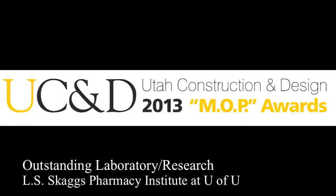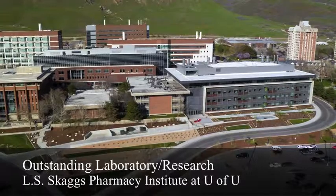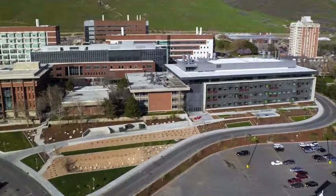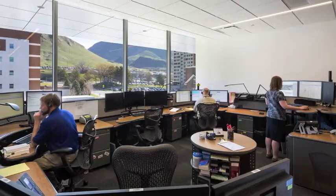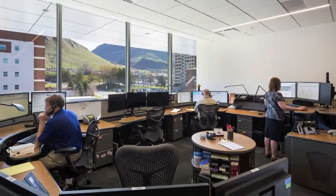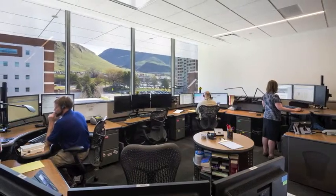Outstanding Laboratory Research Project: L.S. Skaggs Pharmacy Institute. This 150,000 square foot research and laboratory building on the University of Utah campus is aiming for LEED Gold certification and was designed to encourage creativity and spur major research breakthroughs.